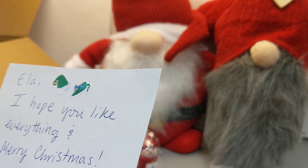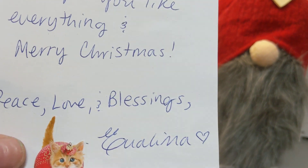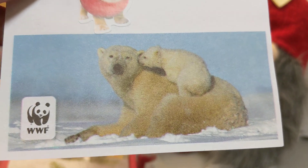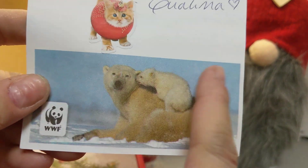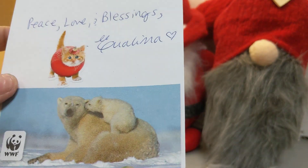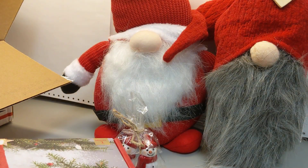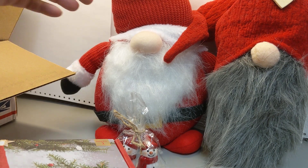She says, 'Ayla, I hope you like everything and Merry Christmas, peace, love, and blessings.' And the polar bears — I don't think she knows I am obsessed with polar bears. She may know, I do talk about it on occasion. So this will be getting cut out and probably stuck up somewhere here in my office so I can look at it every day, because I love me some polar bears. Polar bears and puppies — those are my favorite animals.